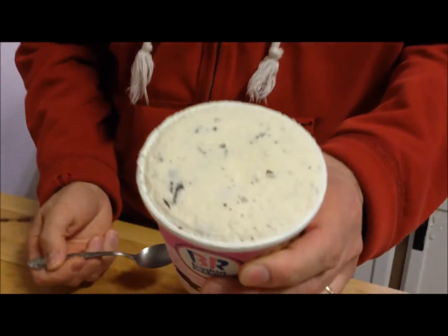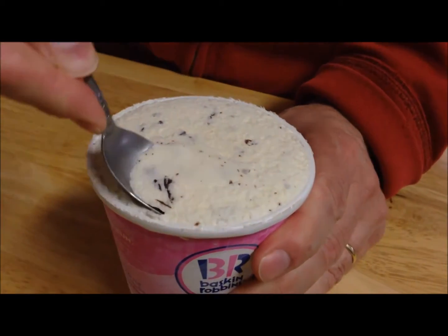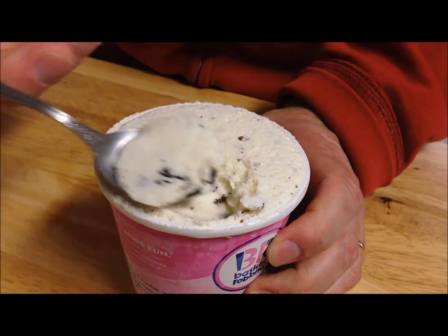There's what it looks like. Let me dig into it so you can actually see the chips.